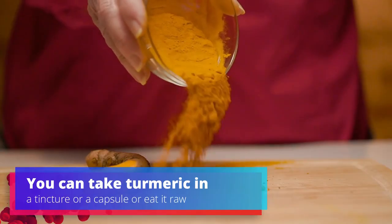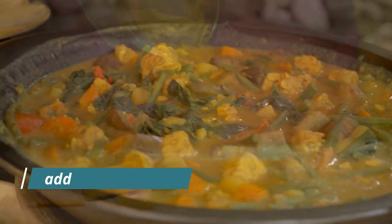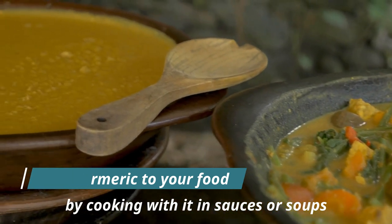You can take turmeric in a tincture or a capsule, or eat it raw. You can also add turmeric to your food by cooking with it in sauces or soups, and even adding it to your tea.